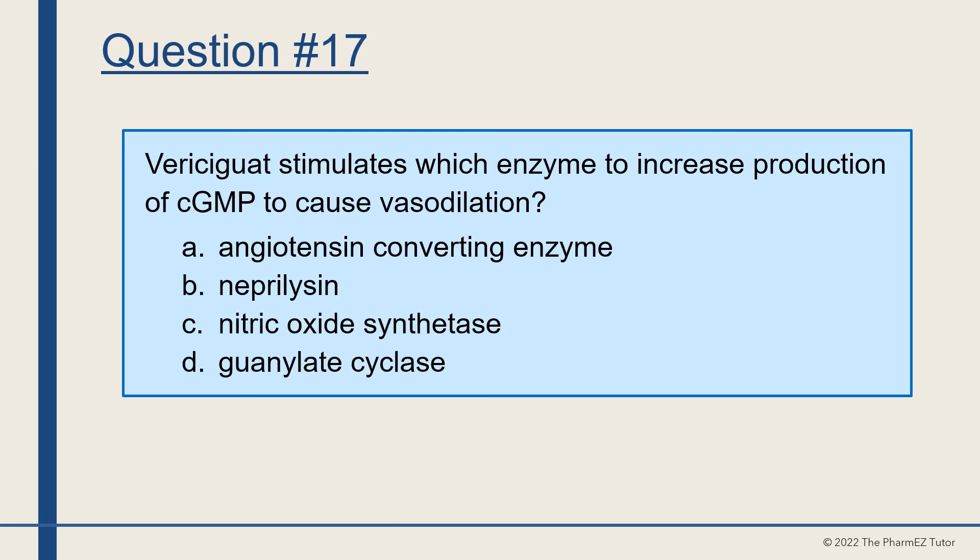Question number 17, the final question. Vericiguat stimulates which enzyme to increase production of cyclic GMP to cause vasodilation? A, angiotensin-converting enzyme, B, neprilysin, C, nitric oxide synthetase, or D, guanylate cyclase? The answer is D, guanylate cyclase.